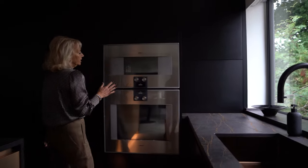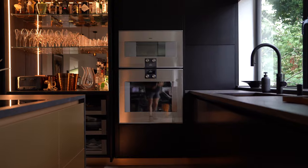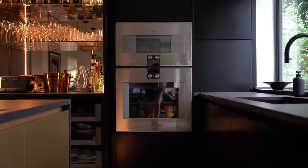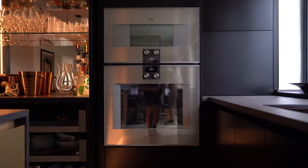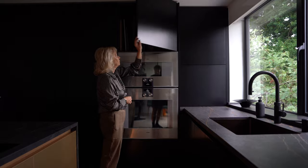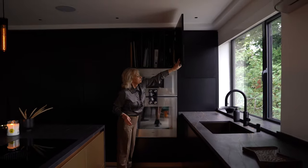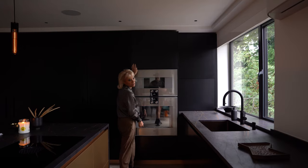This client has a Gaggenau 400 series, 760mm wide appliances. This is the oven and the combi steam, and above these we have tray dividers and some extra storage below the ovens.